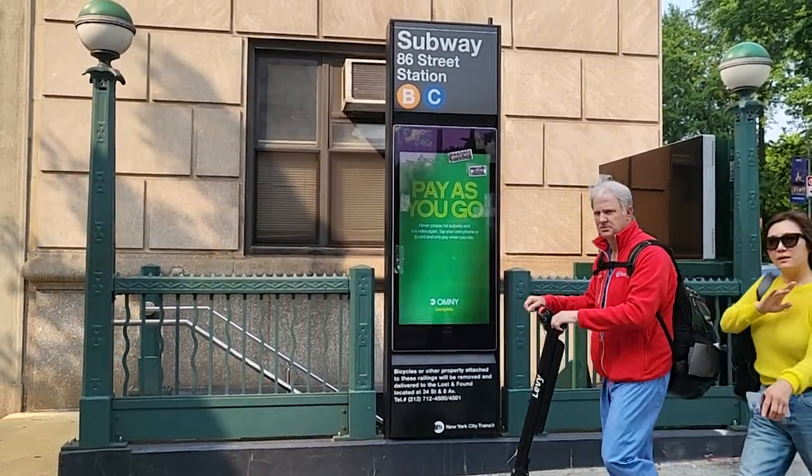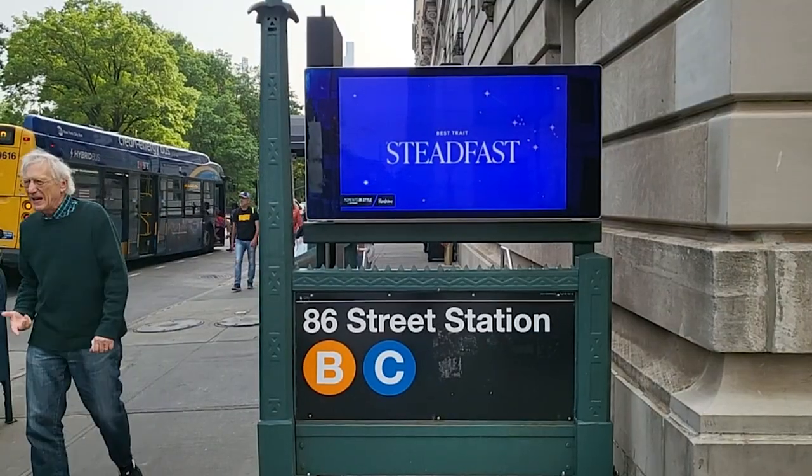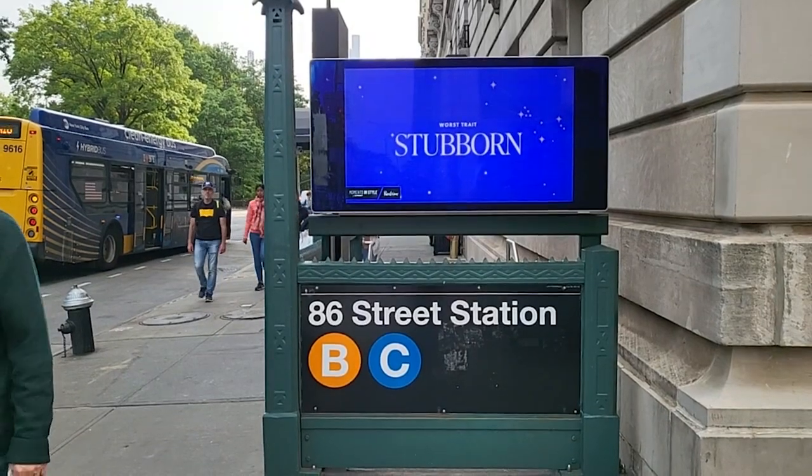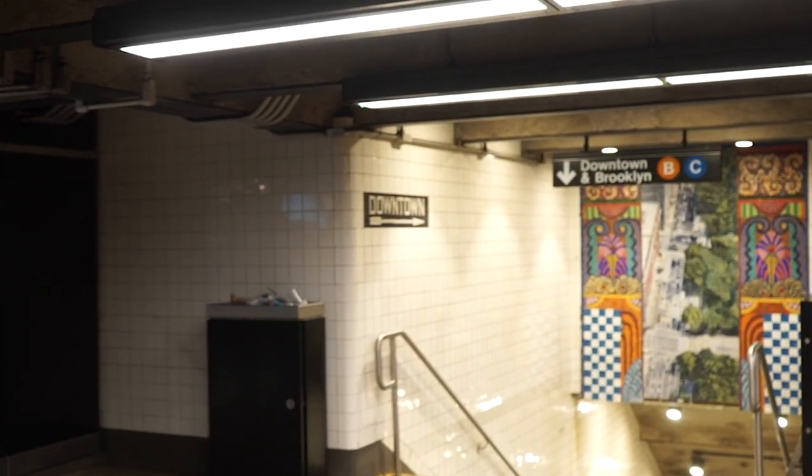We're going to 86th Street on the B and the C train. And the artwork that we're going to be checking out is called Parkside Portals by Joyce Kozloff.